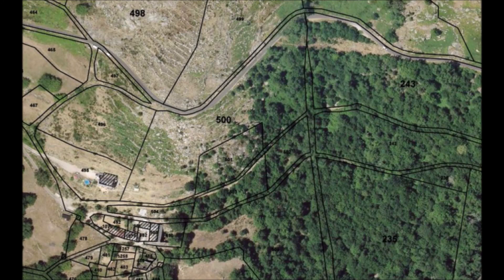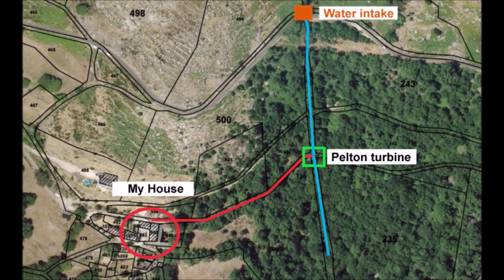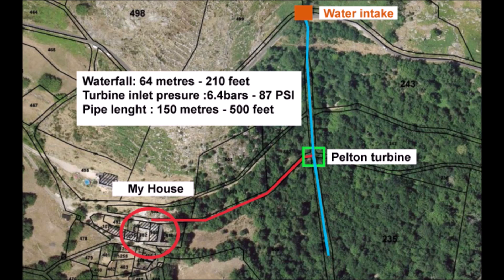So I decided to invest in a 50 millimeter, 2-inch pipe for the water line. The small stream is located about 150 meters (500 feet) from my house, crossing a property. The water intake is installed about 150 meters (500 feet) from the turbine, close to a small road, and is 64 meters (210 feet) in height above the turbine. The pressure at the inlet of the turbine is therefore 6.4 bar, or 87 psi.